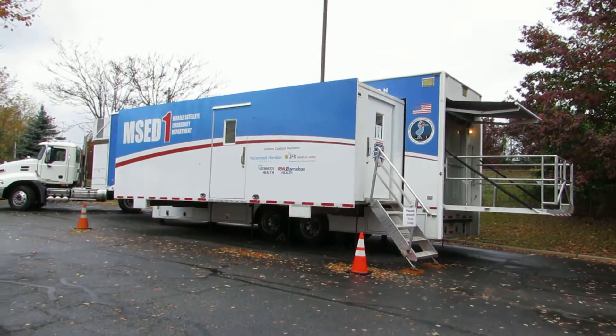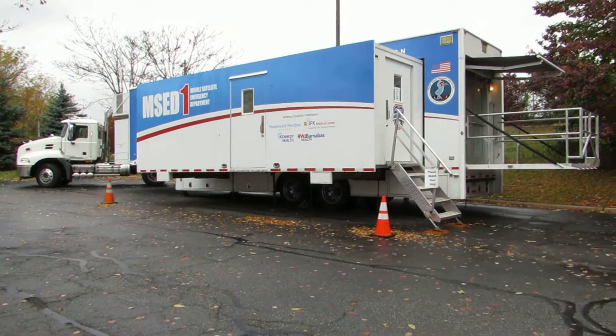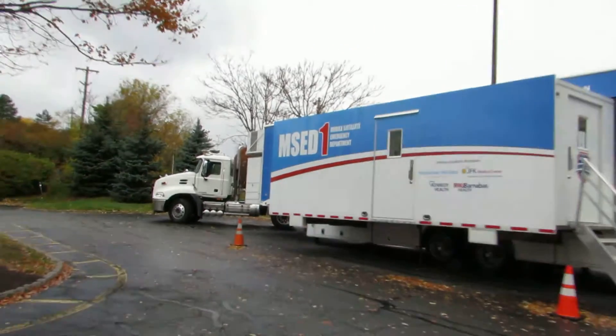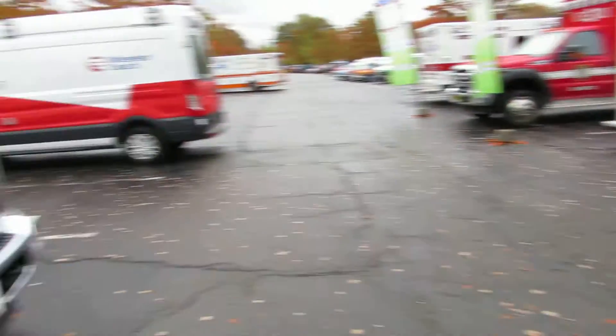So actually this is the mobile emergency room. I have a separate video of the inside of that — really really cool emergency department. Alright, so now let's go look at these rigs.